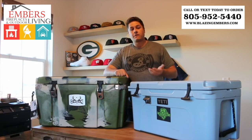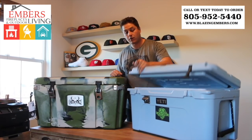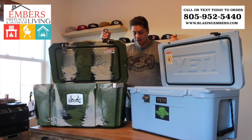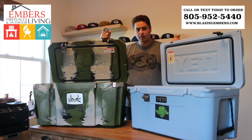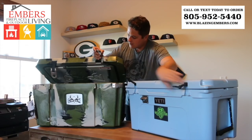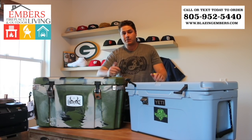Both coolers are certified grizzly bear proof, meaning any type of bear can't penetrate them, and they both go through the same testing. As far as the thickness of the coolers themselves, the lid thickness and sidewall thickness are about the same between the two. We haven't done an ice test yet, so that will be a deciding factor in which cooler performs better, but just from looking at them we think they will perform similarly.